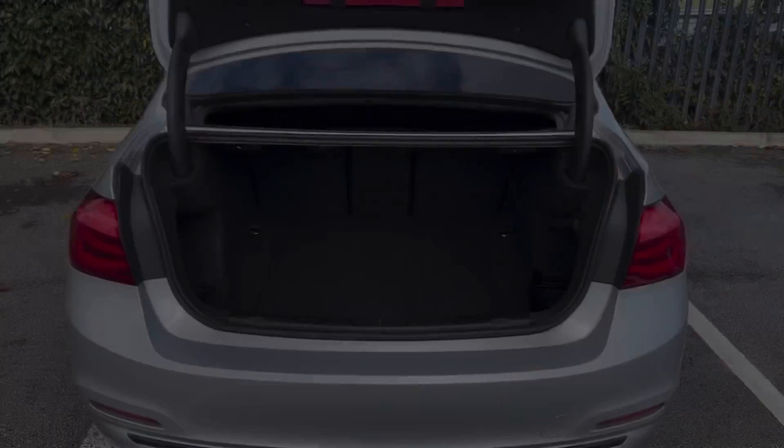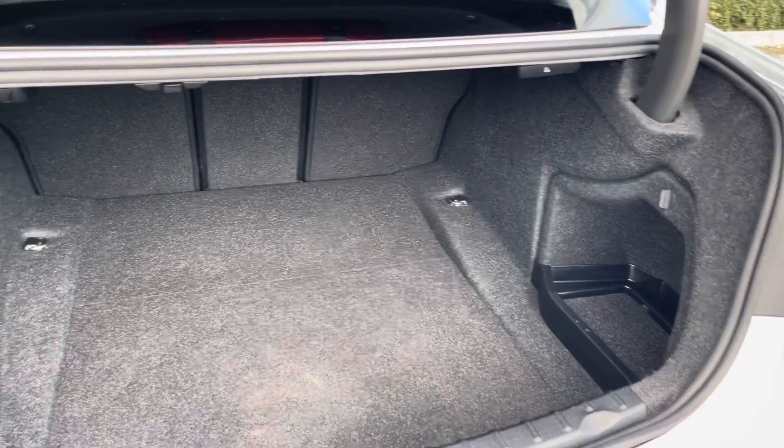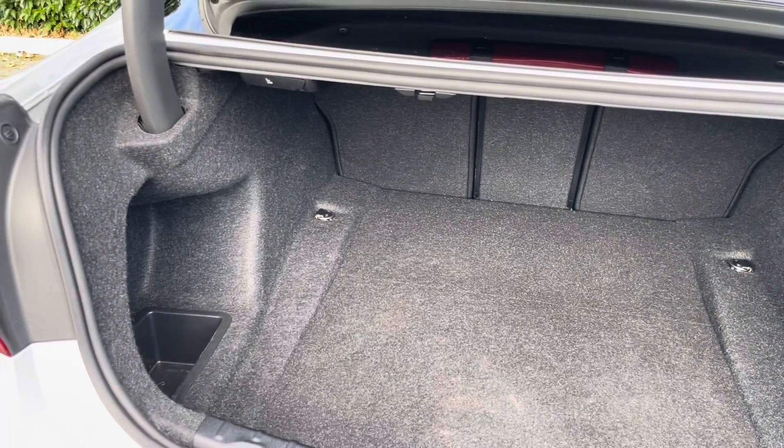Moving into the boot now, as you can see the boot provides a great amount of storage space and you also have the option of folding the rear seats for any larger items if you wish to do so.